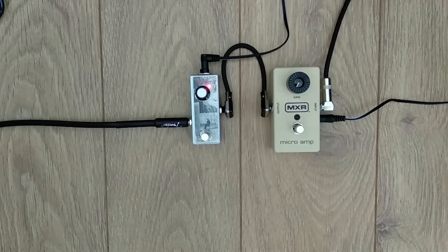Let me switch to bridge pickup — that's a humbucker. That was back to a single chord. Even louder.